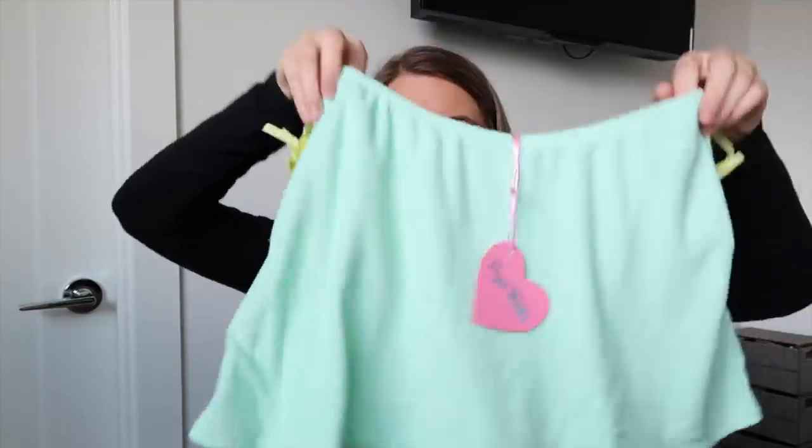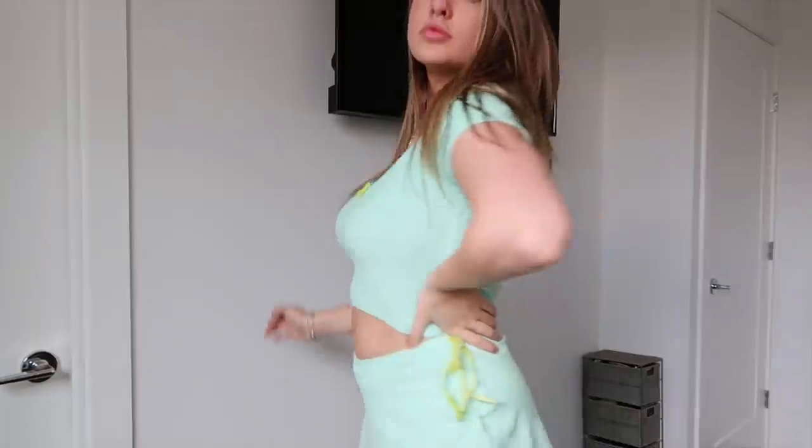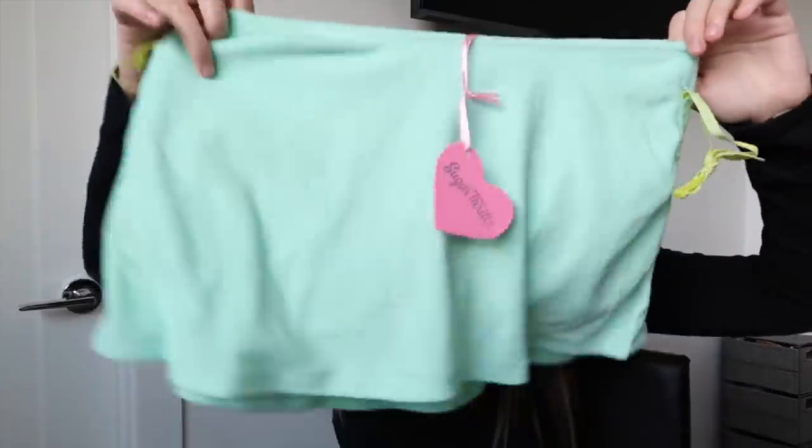The first thing I'm going to take out is the Cabana Cutie Mini Skirt in light green mint, from the Sugar Thrills collection. I got this in a size medium because I think it was sold out in small, but since I'm just using it as loungewear that's fine. It's just a little mini skirt — it has little ties on the side, it's kind of like a towel material, really cute and chill to lounge around in. I love the Sugar Thrills collection — it's probably one of my favorite Dolls Kill collections.